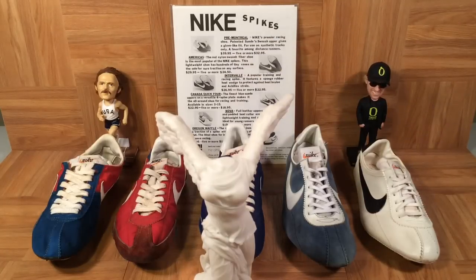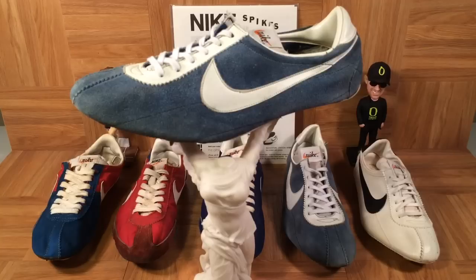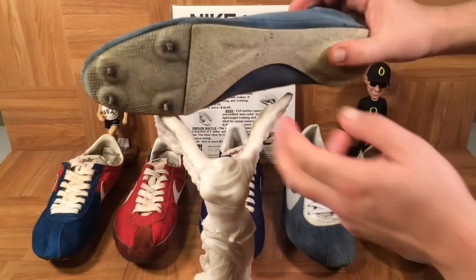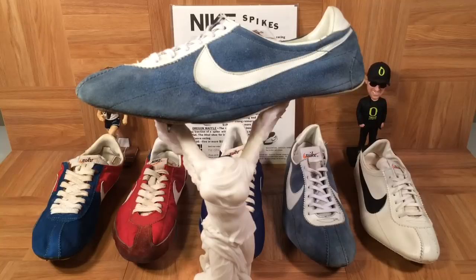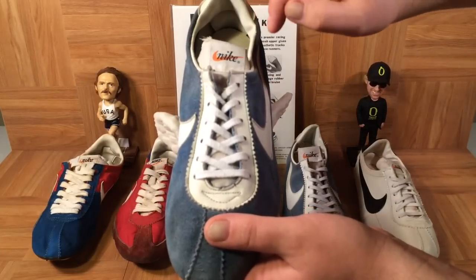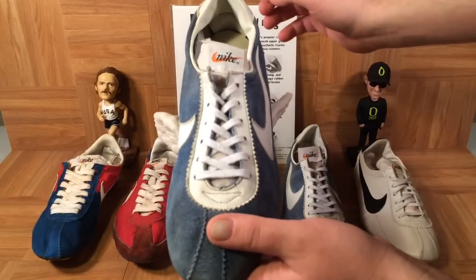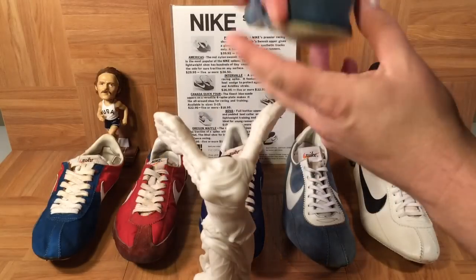Next is the Canada Quick Four — a lot of people just called it the Quick Four. Look at that swoosh on the shoe. This is the first of these shoes made in the USA — actually made in Puerto Rico. The pre-Montreal, Americas, and Interval all came from Japan. It's called the Quick Four because it has just four spikes. All of these shoes have four spikes except the pre-Montreal, which had six, and later editions even had seven or eight. The tongue shows a lowercase Nike font with a registered trademark — after the unregistered lowercase but before the capital boldface letters.